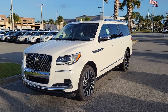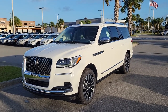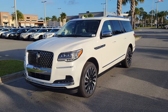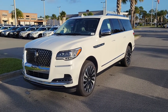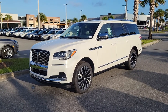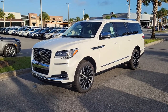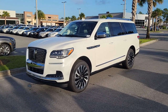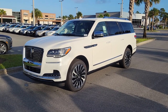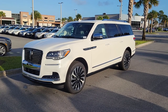Mike Murdock coming to you from Bozard Lincoln in St. Augustine, Florida. Happy Monday! Great news — we just had a few new Navigator Black Label Navigators and a couple Reserves come in. With our customer-friendly policy, when you order your new Navigator, if you decide to change to a different vehicle, we do not hold your deposit. Our Bozard promise is that you can cancel or switch at any time to make sure you get the right vehicle to meet your needs.